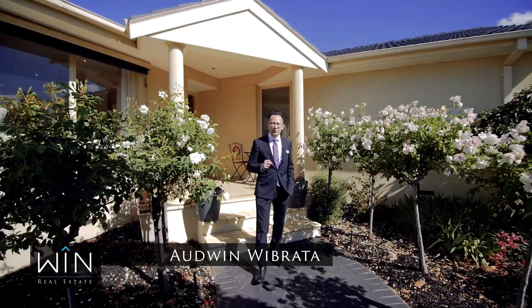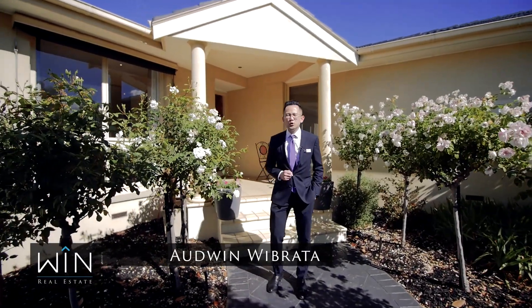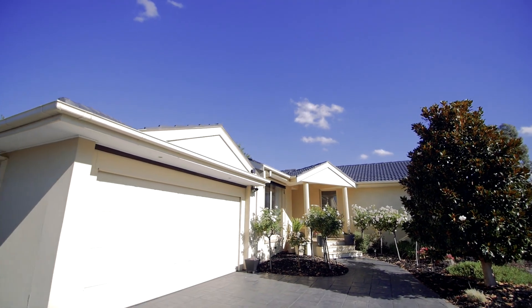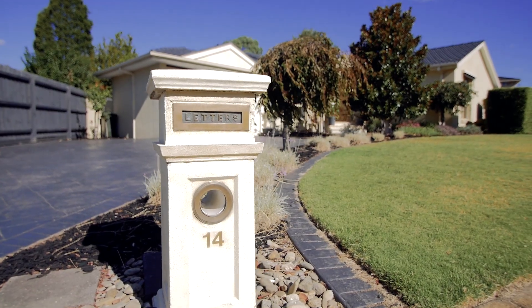This fully renovated 4-bedroom family home is ready for you to call it home. Located in Hoverbrook Estate, the prime estate in Margrave. Welcome to 14 Grantham Terrace.